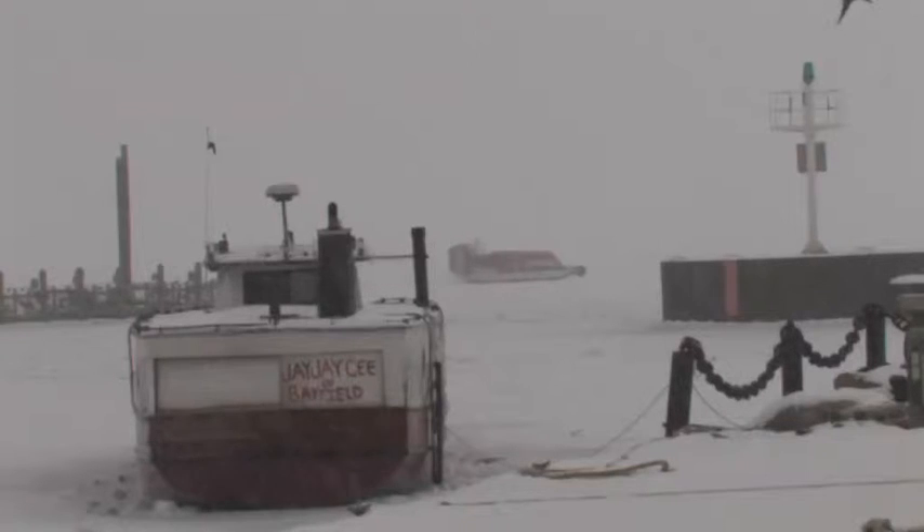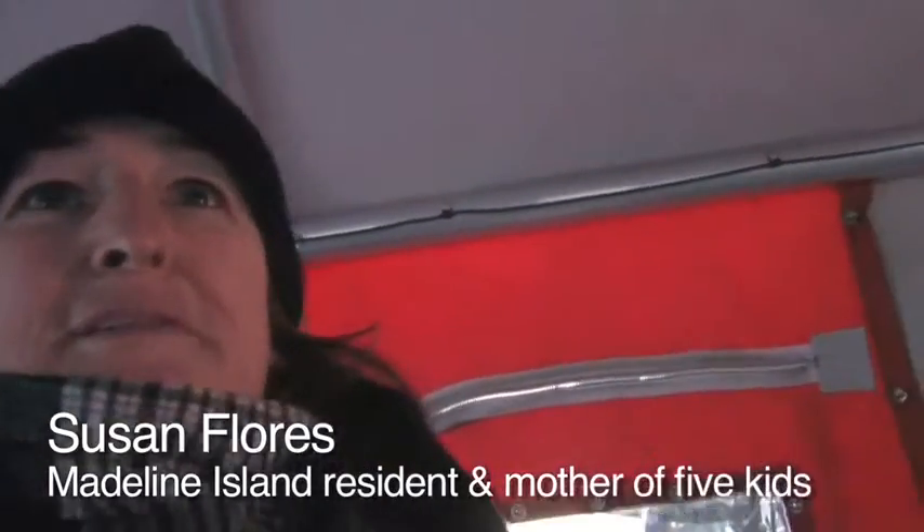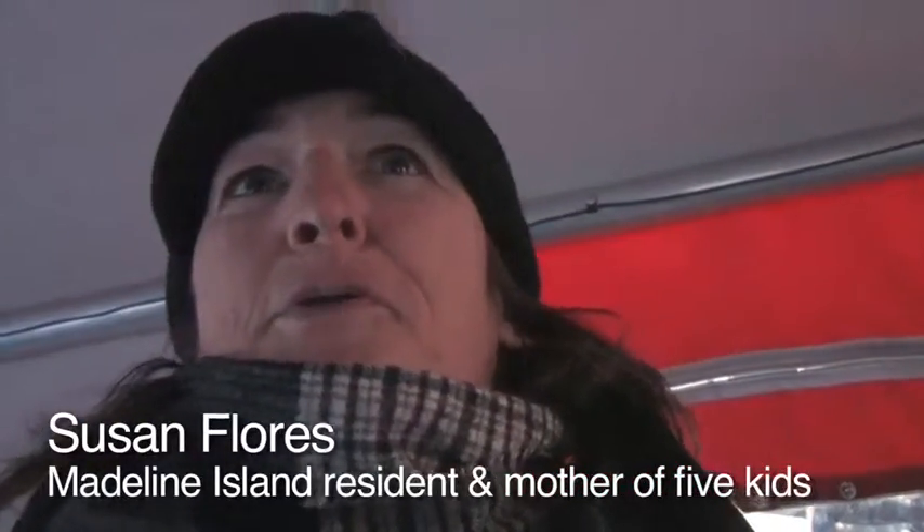Few people outside the area have heard about the nation's only publicly-owned wind sled. To us, it's just what we need to get across. I mean, it's pretty cool.